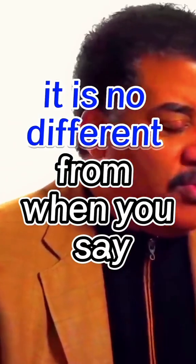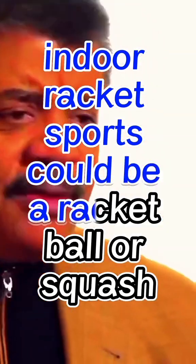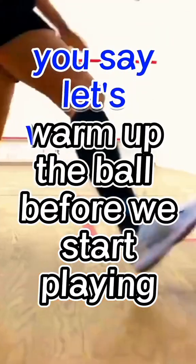It is no different from when you say — anyone familiar with racket sports, indoor racket sports, whether racket ball or squash — you say, let's warm up the ball.